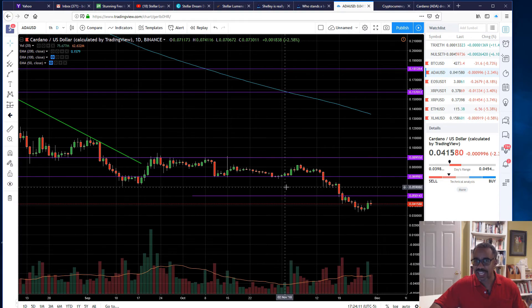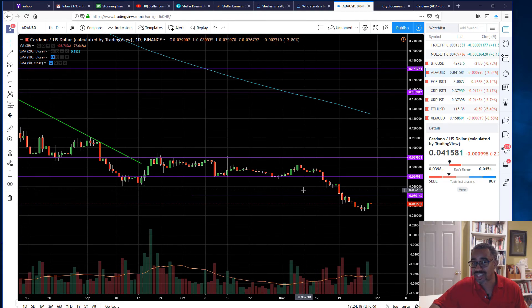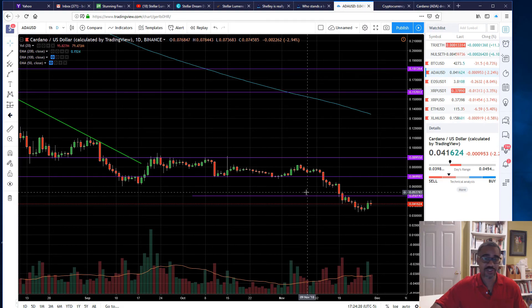Today's question: which coin do you think is going to rebound faster? Which chart looks technically more sound — Cardano, Stellar Lumens, or even Bitcoin? Let me know in the comments down below, and I'll see you next time on Cop Your Coin.